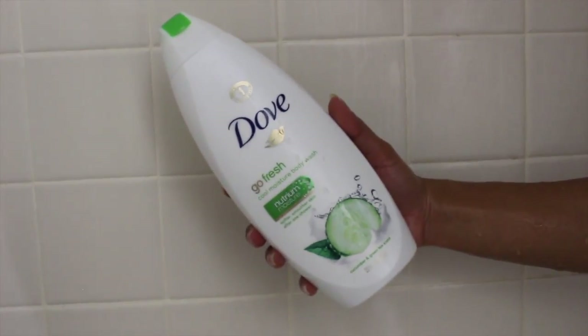Now for my body, I keep it pretty simple. I just use Dove Go Fresh, which I really like, and I cleanse my whole body with a loofah. I didn't show this on camera, but I also moisturize my body every single day with lotion.